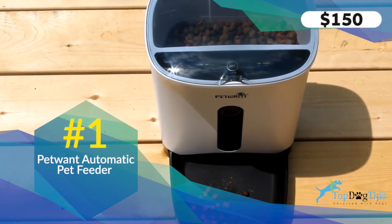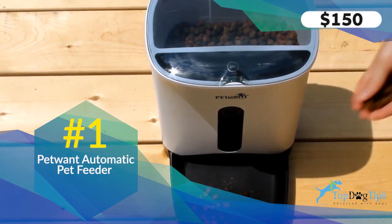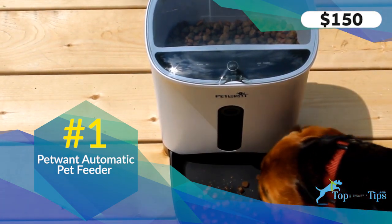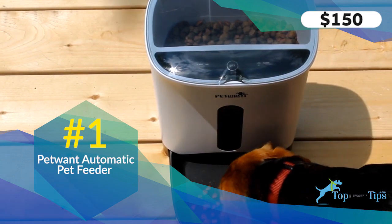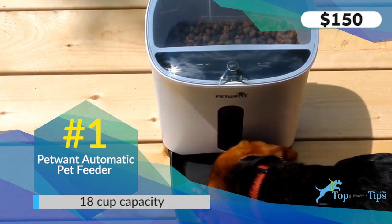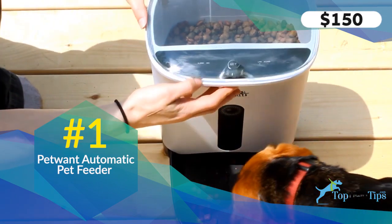The number one spot on my list is taken by this automatic pet feeder from a company called Patwant. It runs on a DC power cable to your outlet, which is included with the product, or you can also put 3D batteries — not included — for battery backup in case the power goes out. It holds up to 18 cups of food and can dispense from one tenth of a cup to one cup per meal. You can set it to do four distributions daily, and there's a little alarm when the food comes out.